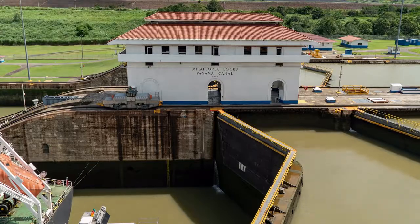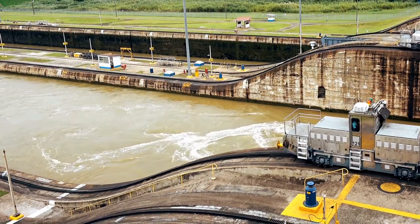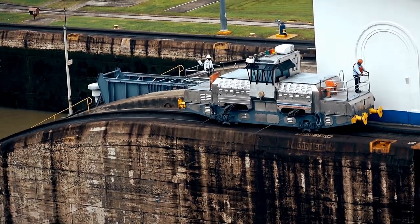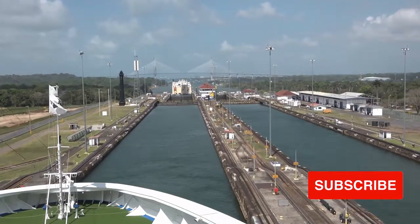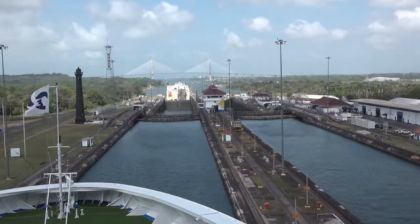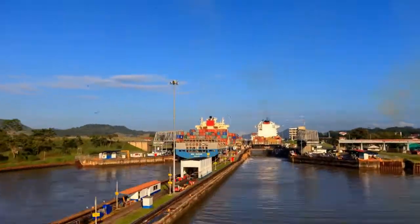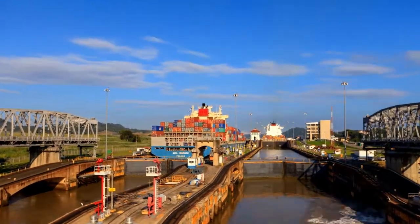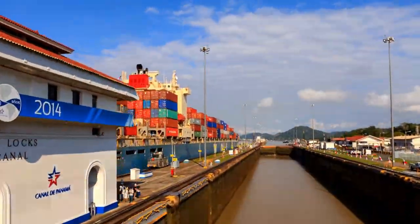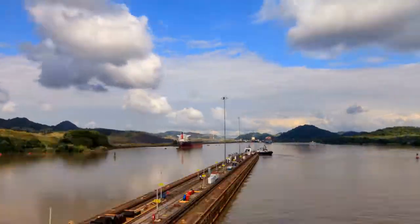Vessels going from the Atlantic to the Pacific reach the Limon Bay approach canal, which runs for nearly seven miles to the Gatun locks. A set of three locks at Gatun elevates ships 85 feet to Gatun Lake. The 166-square-mile lake is constructed by the Gatun Dam on the Chagres River and supplied by water from Alajuela Lake. The waterway through the lake runs roughly 23 kilometers to Gamboa, where the Gaillard Cut starts and runs all the way to the Continental Divide.